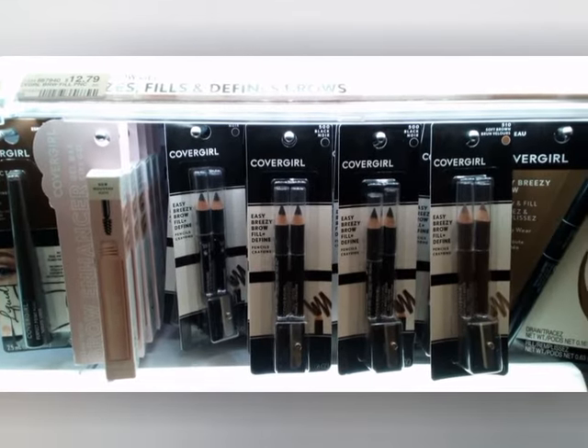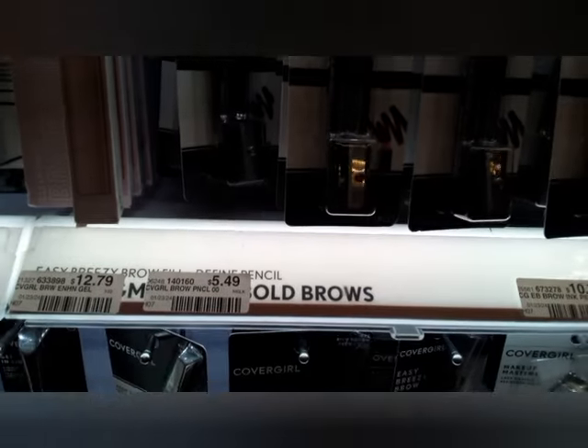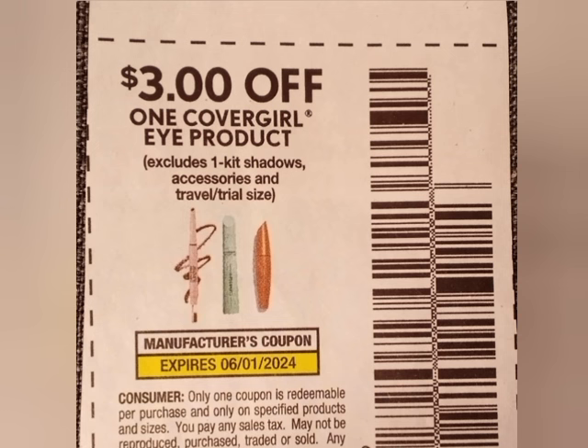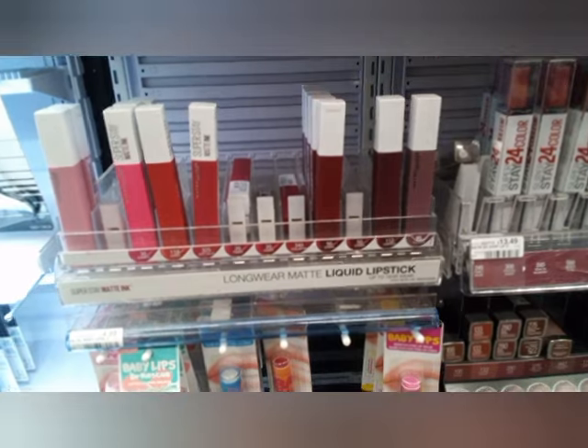The first deal is going to be on Cover Girl — we're going to grab three of the eyebrow pencils at $5.49 each, making the total $16.47. We're going to use a $5 Cover Girl digital coupon, a $3 Cover Girl paper coupon, and a $3 Cover Girl digital coupon. All those coupons together take off $11, leaving me to pay $5.47, getting back $10 in Extra Bucks. We love money-maker cosmetics!